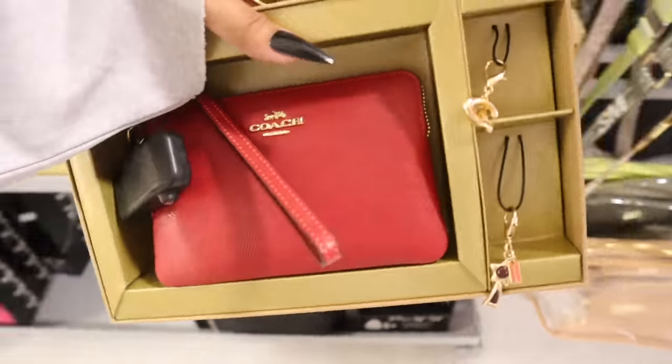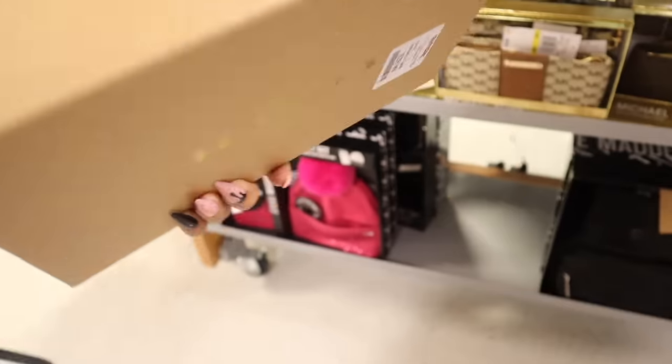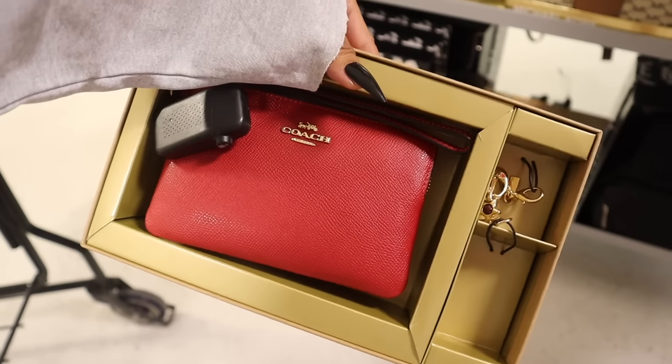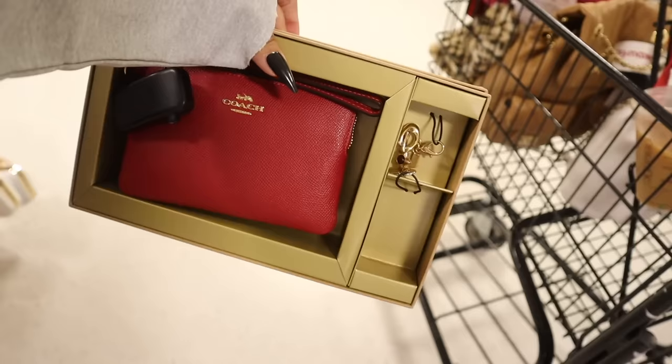This Coach wristlet is in deep red with a little charm — really cute, priced at $30. Hopefully we see other colors in the future. Let me know if you plan on getting this one. I think I want to go ahead and get this for a friend.